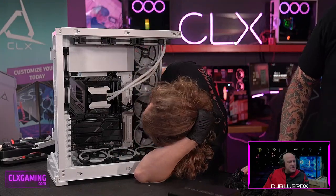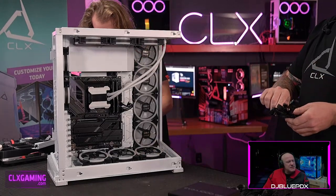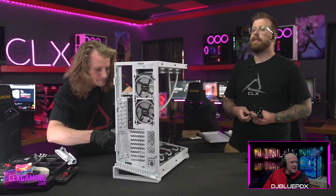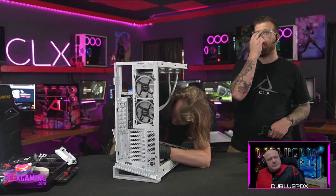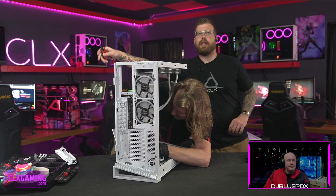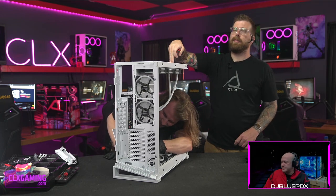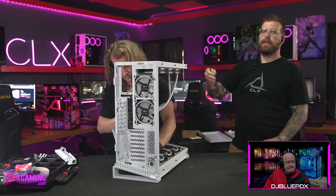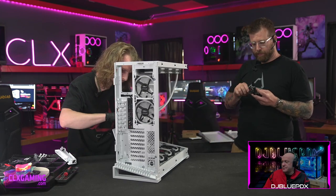The power supply will not be in the main body of the case. That big opening at the top on the back side next to those two fans is where the power supply mounts. It gets fresh air in from this side of the case and exhausts right out the back, so none of the heat from the PSU is going into the main body. Any extra 2.5-inch or 3.5-inch drives are also stored on the back side of the case.